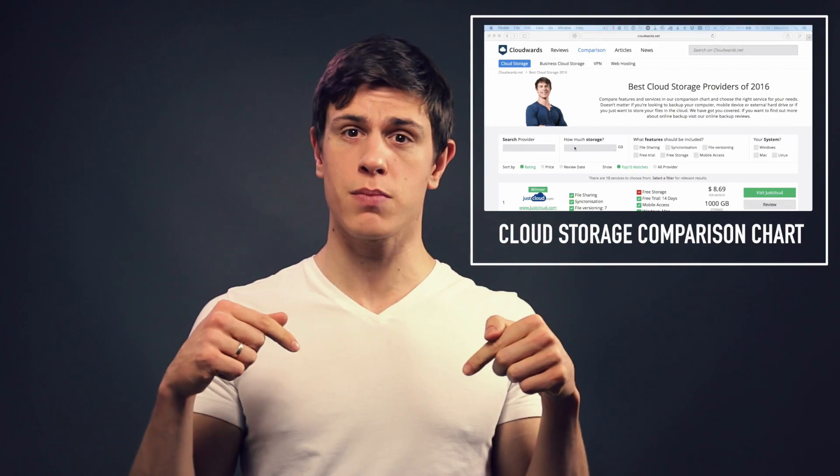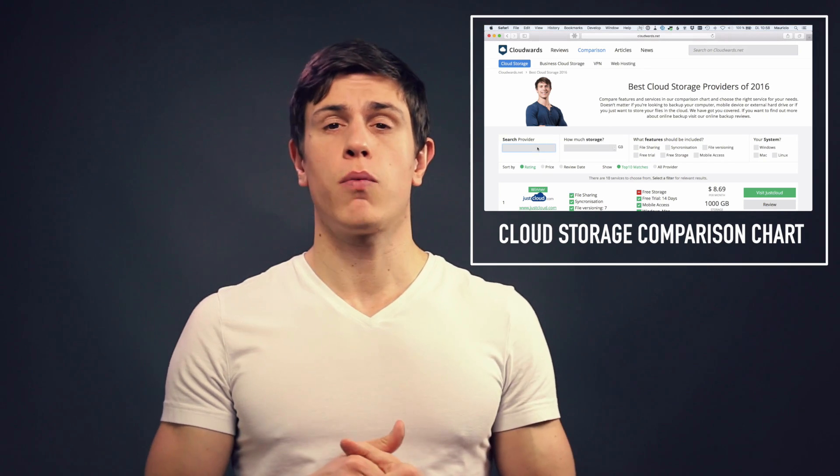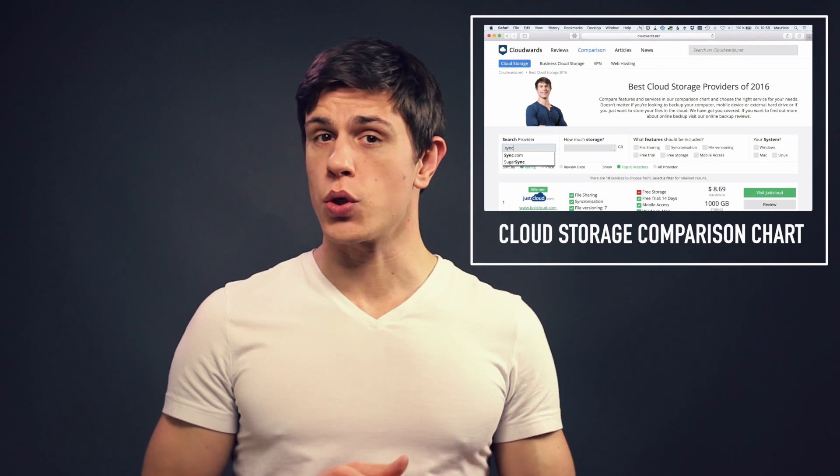Dropbox, Google Drive, and OneDrive are not always the best answer. They can be, but we need to dig a little deeper, honestly. So stay tuned and watch this video, or browse through our comparison chart right here or below in the description box, so that you can really have an overview of what cloud services are available to you.